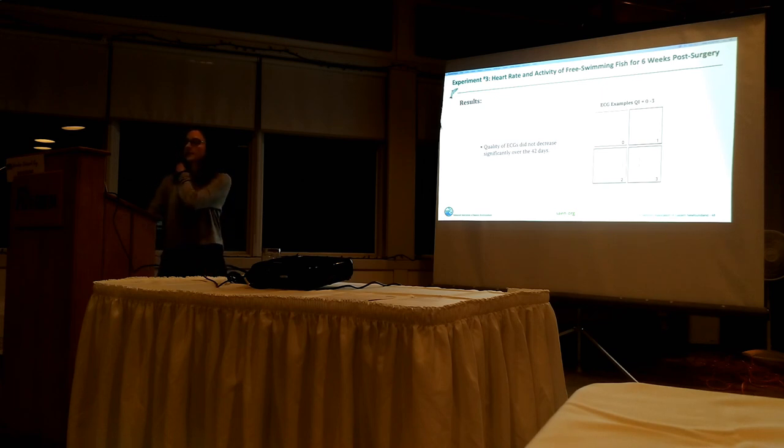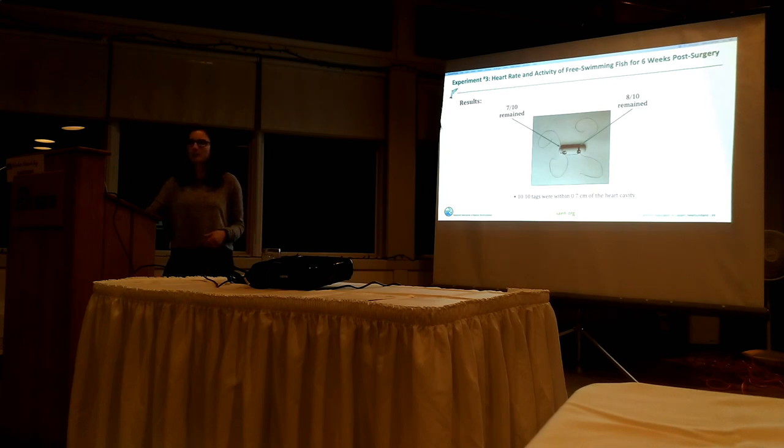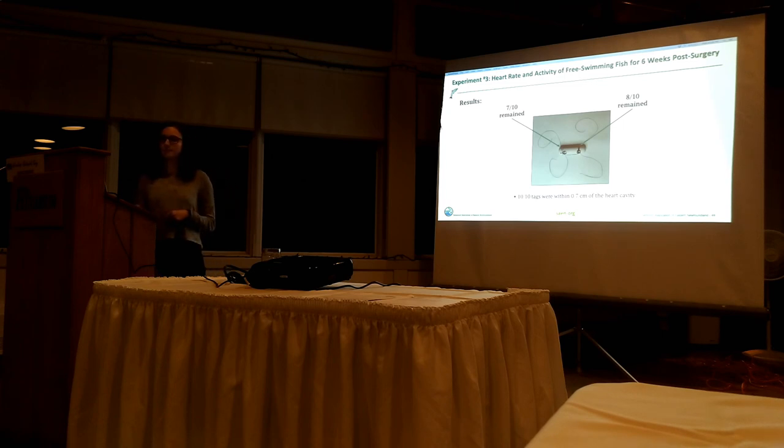I found that the quality of ECGs did not decrease or change significantly over the 42 days, so over those days I can trust the results I got. Regarding the sutures I put around the tag: 8 of the front ones remained out of 10, and 7 of the back ones out of 10 remained. A few of them had come undone - the knots I tied had started falling apart.